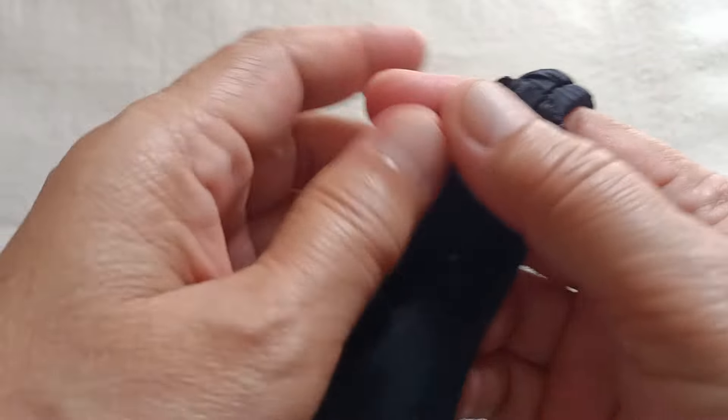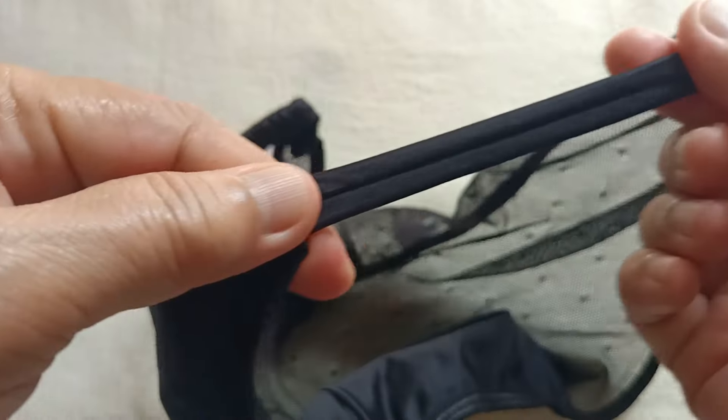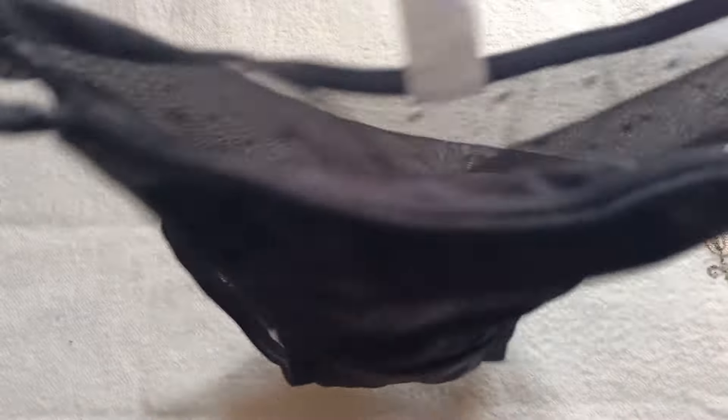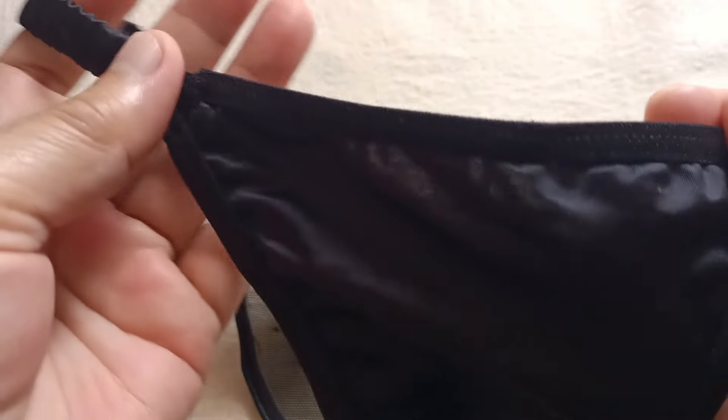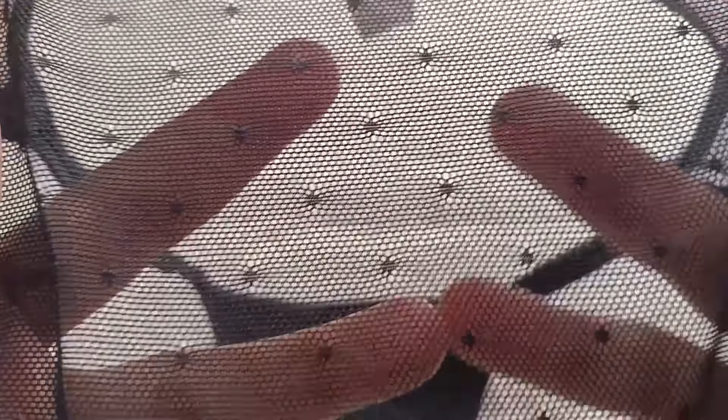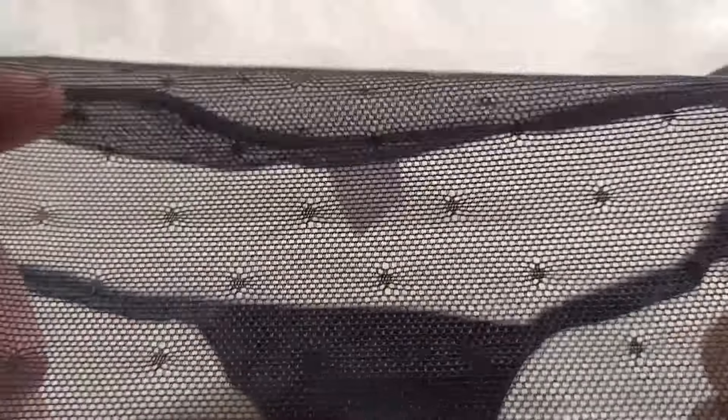Nice crotch, and mayroon syang lining na cotton — white cotton. Parang spandex yung kanyang material. Look at this — ang ganda yung garter nya, medyo konti lang yung stretch nya yung pinaka garter dito. So g-string po sya. Sa tahi, okey po ito. But the back view — sa back nya ay see-through po sya.